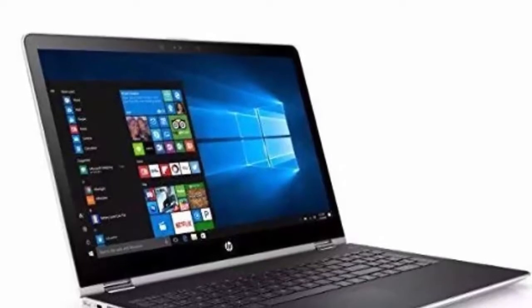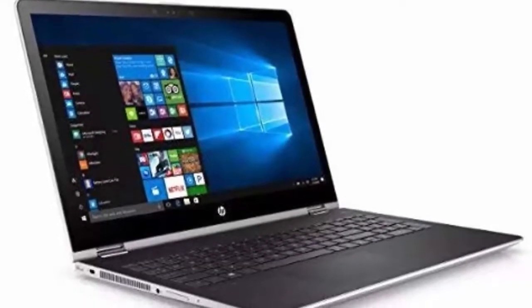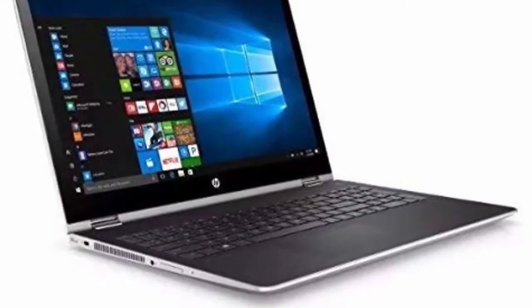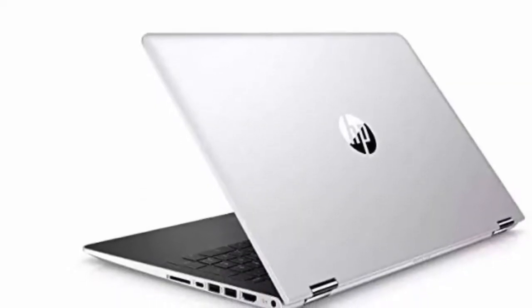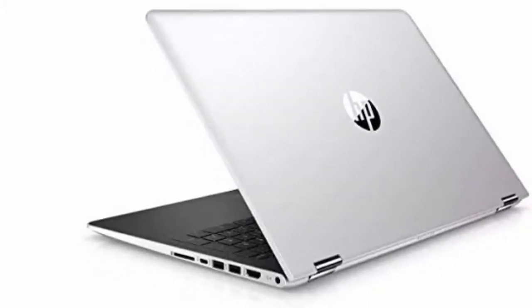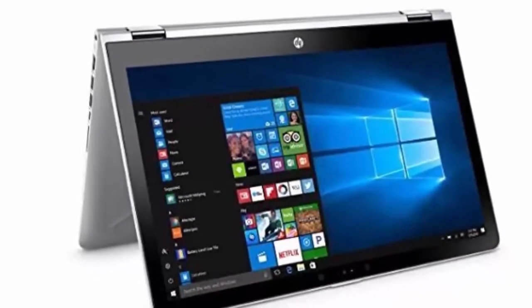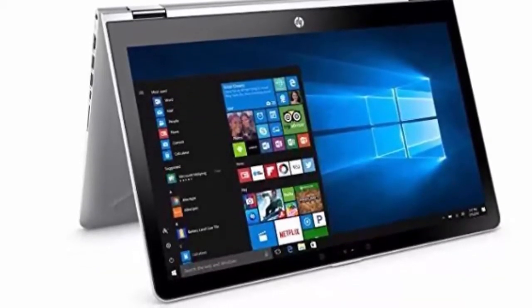AMD Radeon 530 2GB DDR3 Dedicated Graphics, B&O Play Dual Speakers, High Speed 802.11ac Wi-Fi, Bluetooth, 1x USB 3.1 Type-C, 2x USB 3.1, 1x HDMI, 1x Headphone Output/Microphone Input Combo. Standard Non-Backlit Full Size Island Style Keyboard with Numeric Keypad, HP TrueVision Webcam, Windows 10, Silver.